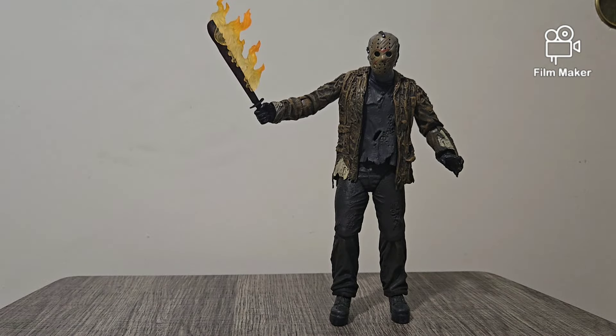Well, there you guys have it — Jason Voorhees. Vicious killer. Thank you guys for watching and I hope you guys have a great day. Have a good day, good afternoon, and good night, ladies and gentlemen. I'll catch you all in the next video. Peace.